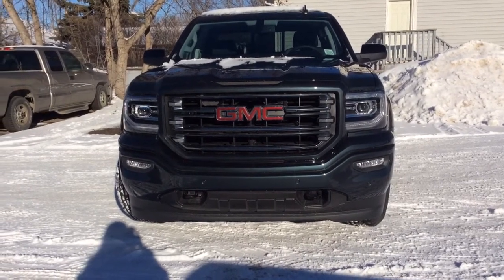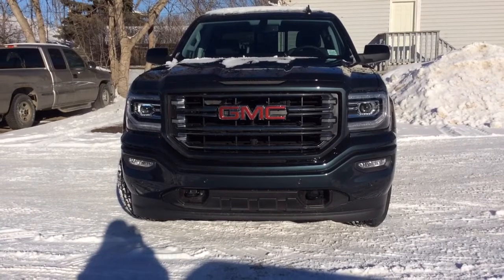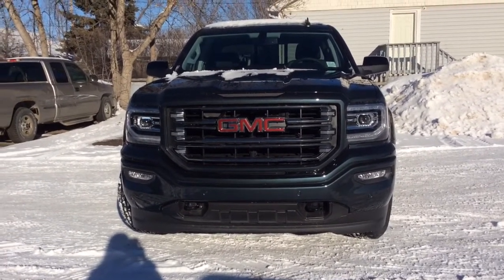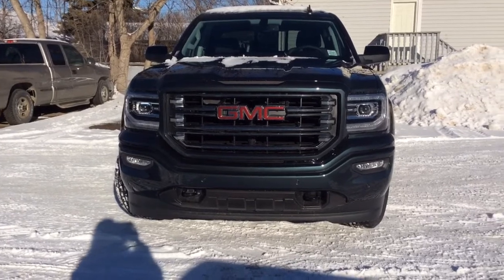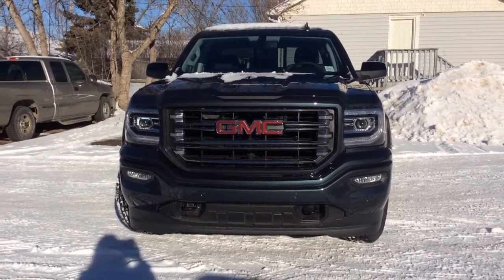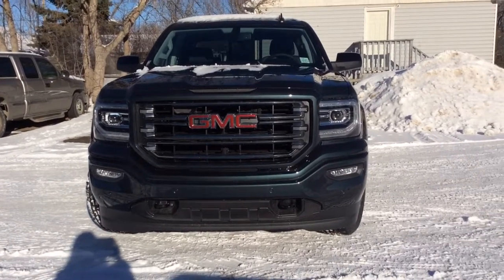Hey there everybody and welcome to Bricks Motor Products. Today we're looking at our brand new stock number 1761-14. It's a 2017 GMC Sierra Shortbox Crew Cab 1500 with four wheel drive. You have the Z71 off-road suspension package as well as a trailering package.